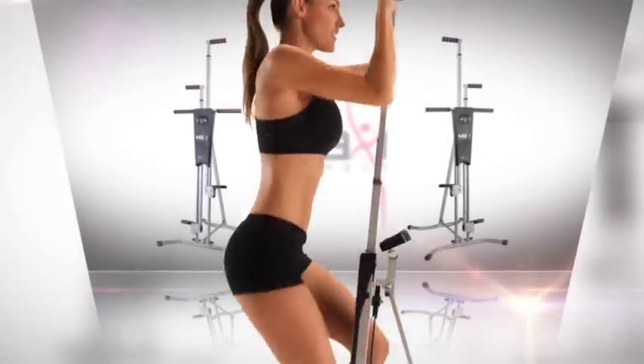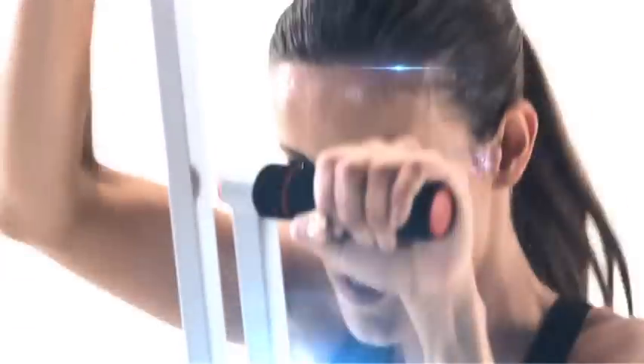Don't wait and try yours today. Every step you take brings you one step closer to the body you've dreamed of.